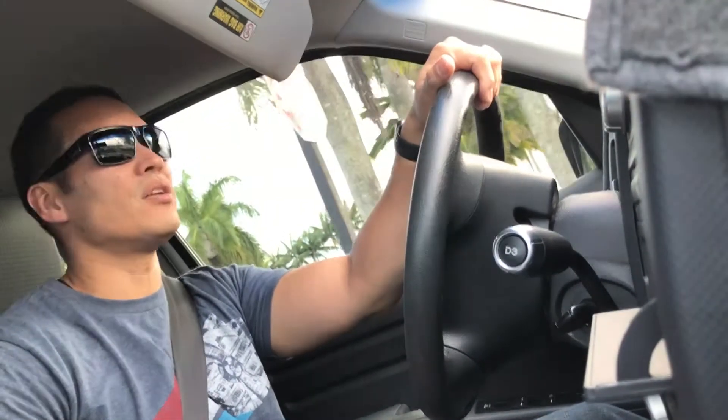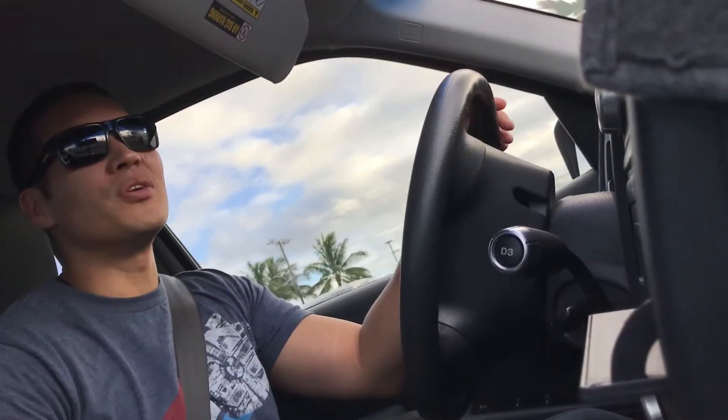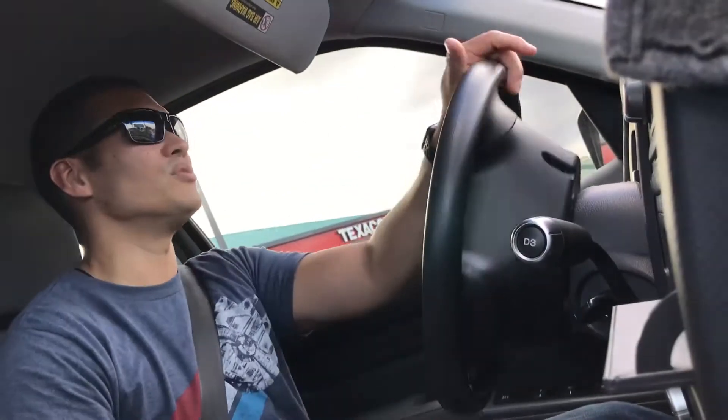When I go shopping, if it's a busy day and the parking stalls are far from the entrance, I'm cool with parking there. I don't mind walking — sometimes it's quicker to walk than to find a parking stall, and it burns off calories too. Let's go shopping.